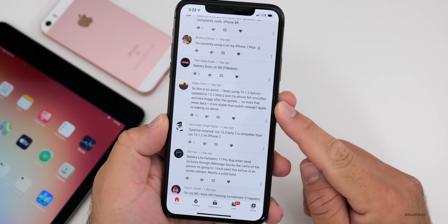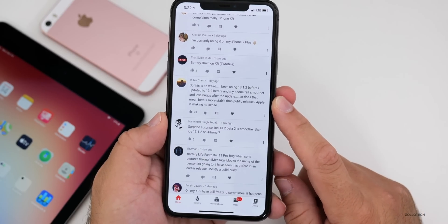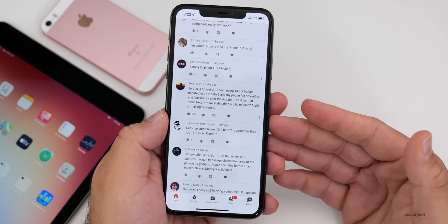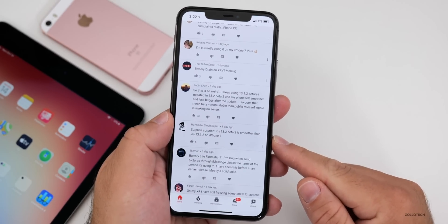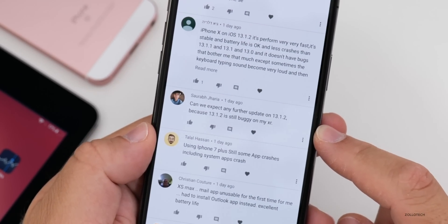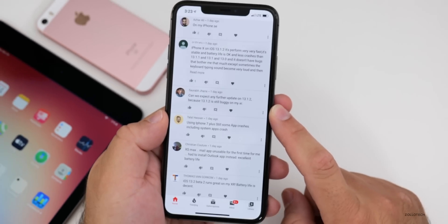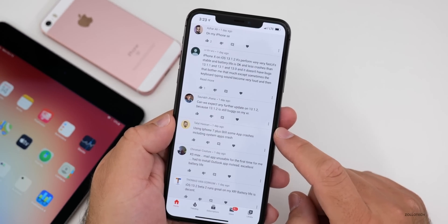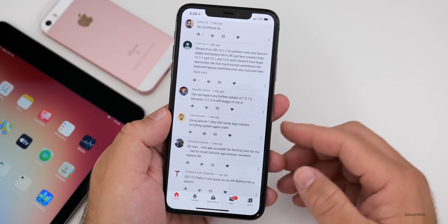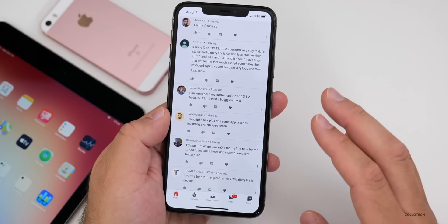One user said they were using iOS 13.1.2 before updating to 13.2 beta 2 and their phone felt smoother and less buggy after the update, asking if beta equals more stable than a public release. A beta means there are more bug fixes, but it could also have other issues — it's hit or miss. Another asked if we can expect a further update on 13.1.2 since it's still very buggy on their XR. If there's a security issue or major bug, Apple may push out 13.1.3, otherwise they'll wait until 13.2, which is probably about a month away.